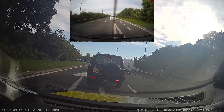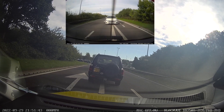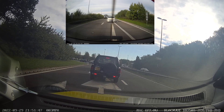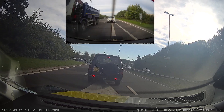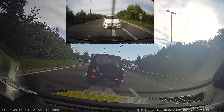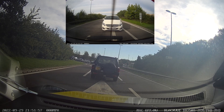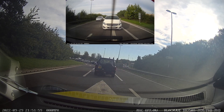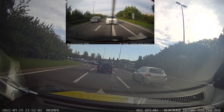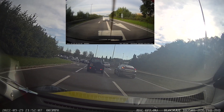We could have moved lanes earlier, as soon as we saw the traffic in the left-hand lane, much like the vehicles that have been overtaking us. The reason we didn't is that this is actually one of my learner students, and it's their first ever time on a dual carriageway, so I didn't want to throw too much at them. We decided to stay in lane initially and then I talked them through what to do, advising them to move to the right-hand lane when safe to get around the traffic queue.